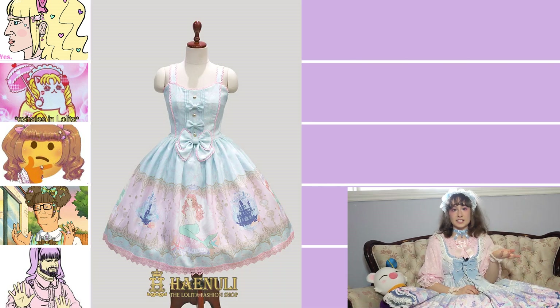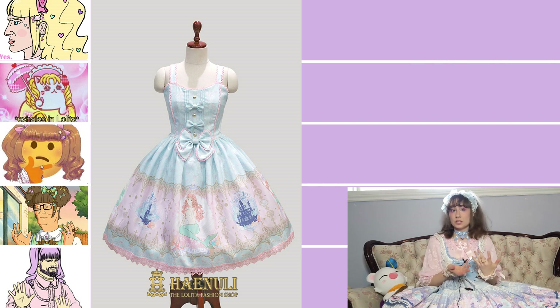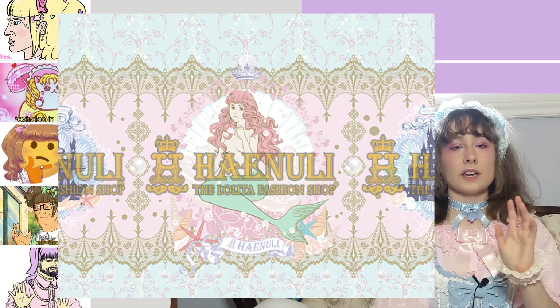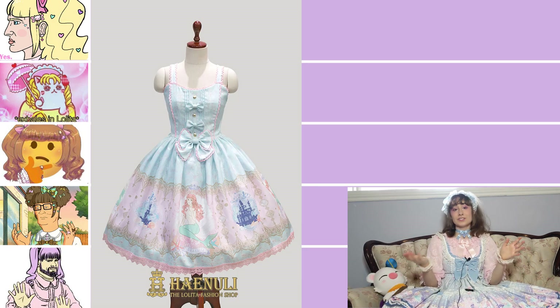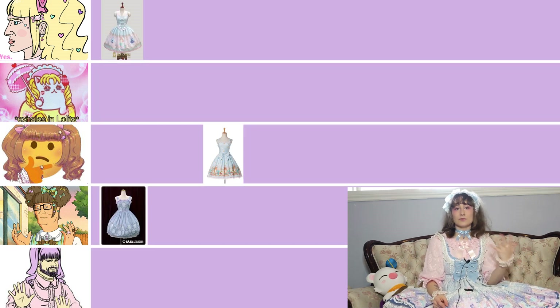This is Hainuli's Little Mermaid JSK in Sax. Overall I really love this dress — it's more elegant than super cutesy and sweet, but the bodice has some really nice elegant details that make it not boring, sitting on the mature side of sweet. I really love the drawing in the print; there's great color balance and contrast, and Hainuli always has beautiful art. Even though it's not to my personal taste, I'm putting it in the Chadlita tier because I don't really see anything wrong with this dress.